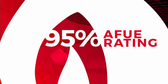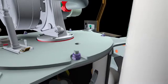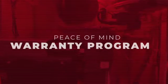At 95% AFUE, the Instinct FSB meets Energy Star's highest level of efficiency, so your customers save money on their monthly bills — and who doesn't want that? Not to mention, it comes with the Triangle Tube Peace of Mind warranty program.